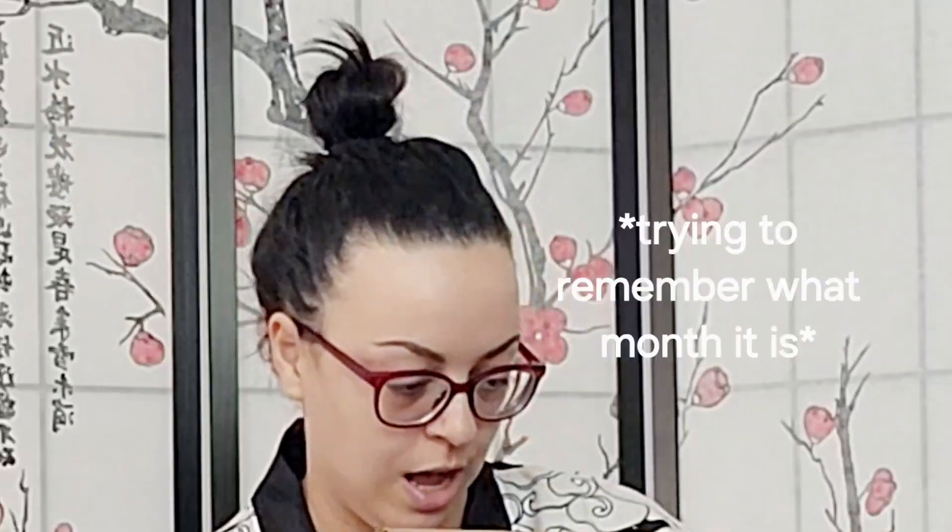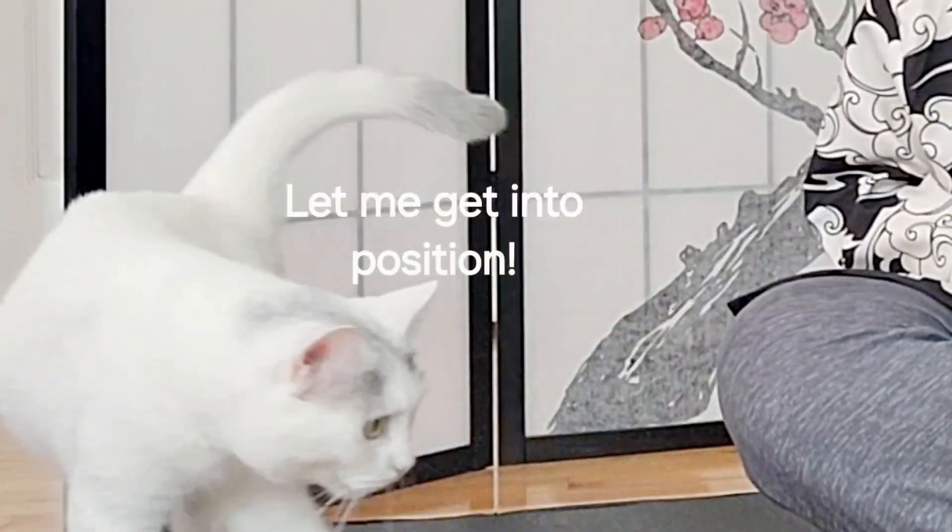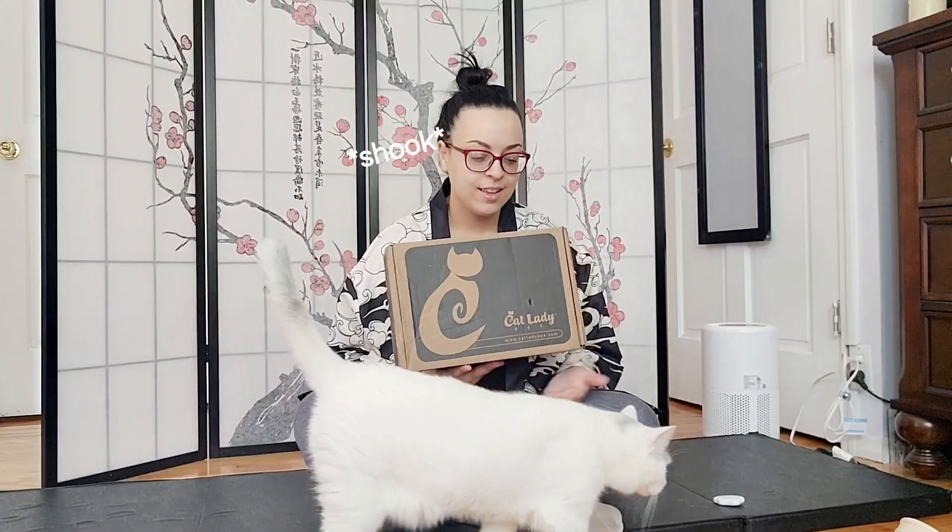Hi internet! In this video I will be unboxing the Cat Lady Box subscription for the month of July. I am really excited to open this up — I have no clue what this month's theme will be. I have my lovely assistant slash co-star here, and she will do a review on the cat toys that they typically include in this box. So I'm going to go ahead and get this opened.